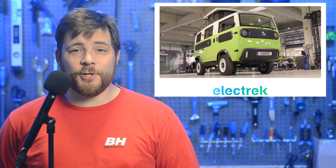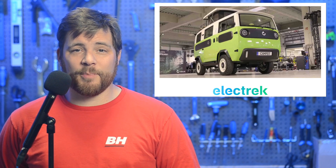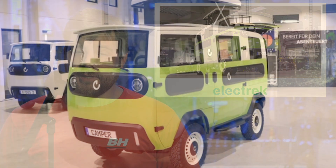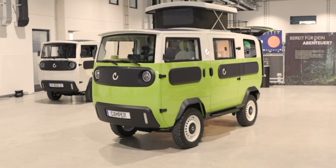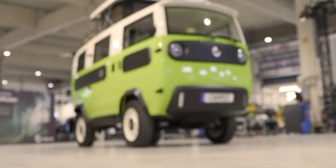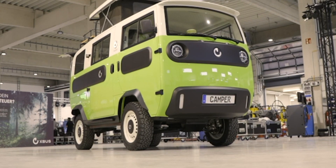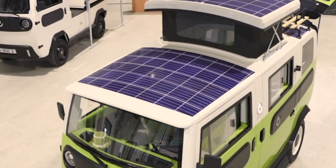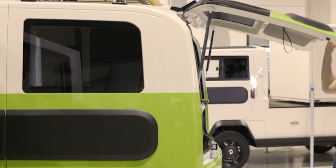A relatively new EV automaker called Electric Brands has unveiled a camper version of its X-Bus electric van. Electric Brands is a German EV startup that began in late 2018 with the initial design of its X-Bus concept. As the startup looks to deliver its initial orders next year, it has introduced a new camper variant that could prove even more popular. The modular design features a pop-up roof, an extended rear hatch, large swinging rear doors, and an array of solar panels.